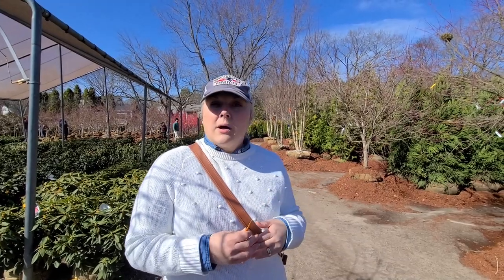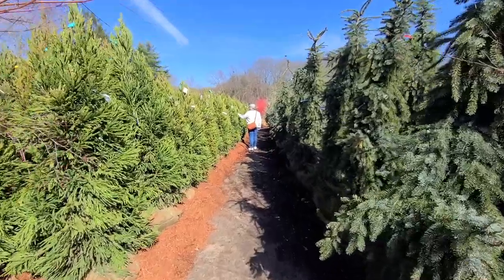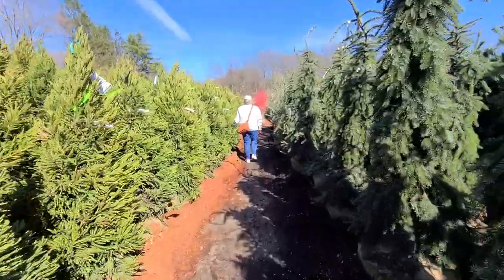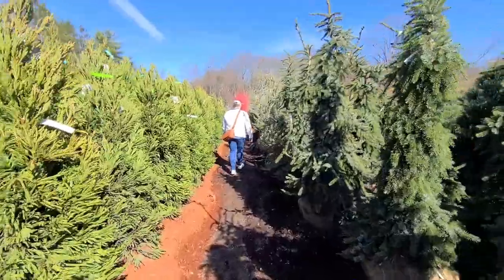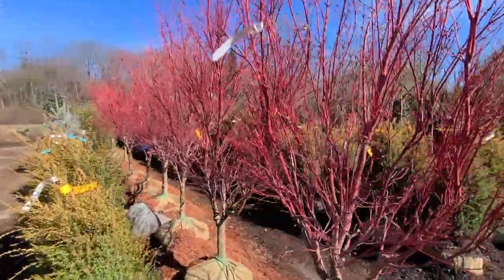We're just going to look at some evergreens because I want to see if they have any cool conifers, since they have a lot of selection right now being early spring — something that we can maybe add to our Japanese garden. We don't have one of these in the Japanese garden yet.